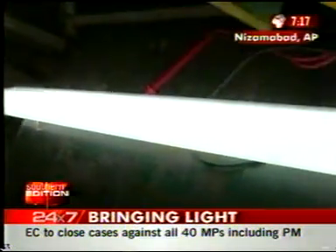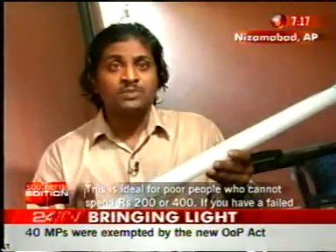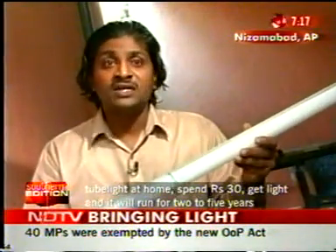As against this, a new tube light with choke will cost at least 200 rupees. The tube light has been working for two years. If we put a new tube light on this circuit — because there's no filament drain from this circuit — we can use the new tube light for five years.